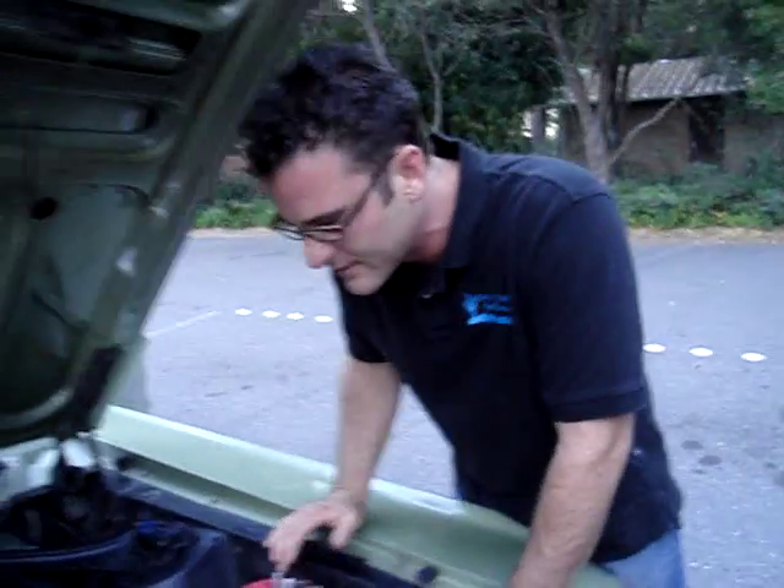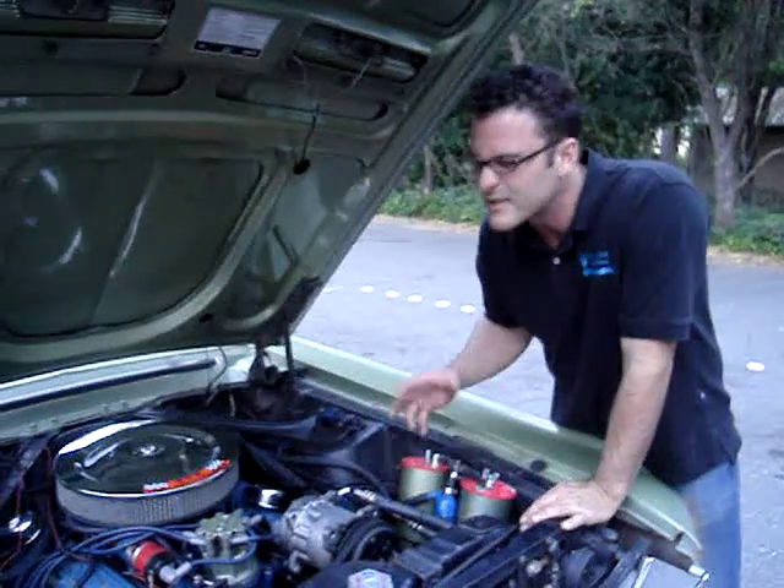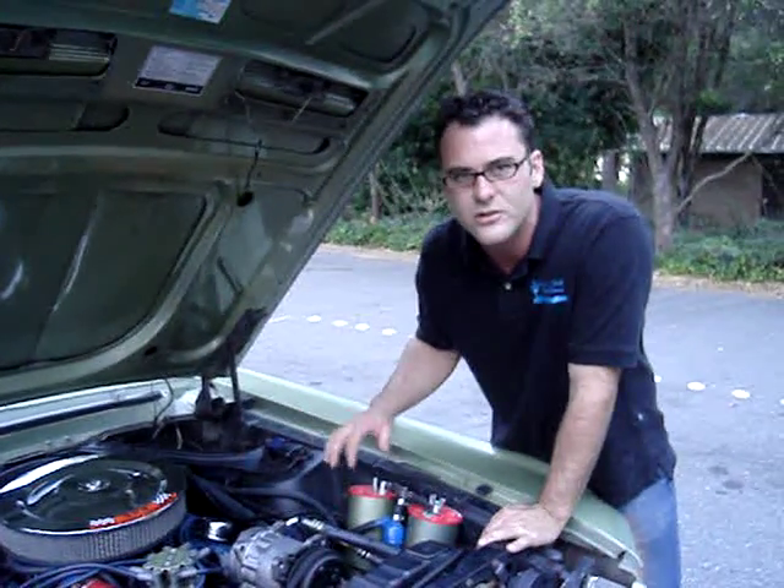Oh, nice, huh? It's beautiful. The engine sounds nice. It smells healthy. The hydrogen booster actually — it's a check engine light.